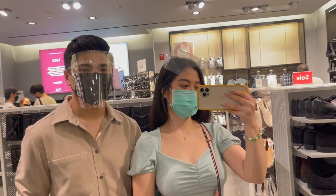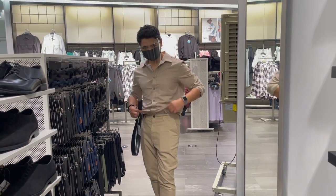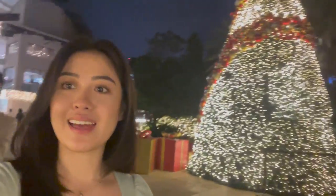We are at H&M because someone wants to buy a belt for his outfit — it's a monochrome outfit inspired by me! Look how pretty the Christmas tree is at Greenbelt. And over there — can you see? — there's Shake Shack. There were people; I was so shy. The lighting is bad but it's okay.